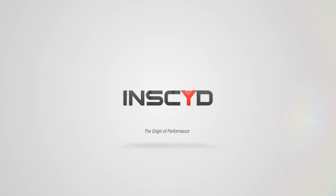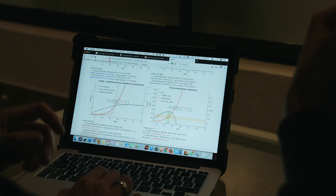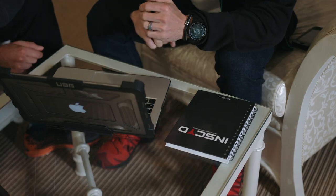Insight is already in some other Olympic sports, but is a novum in the world tour. We stand for a modern and innovative cycling team, and I'm really happy Insight is a part of that.